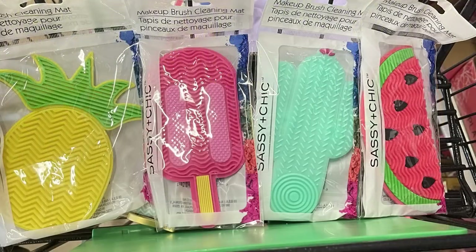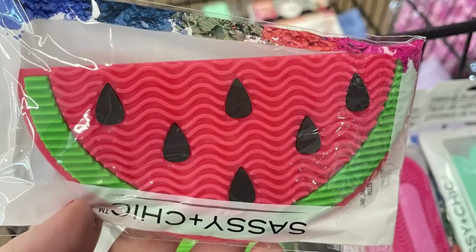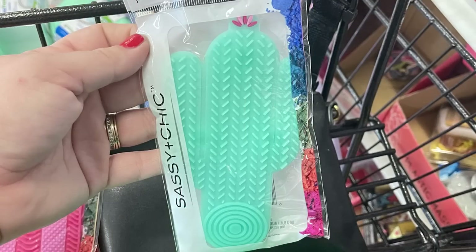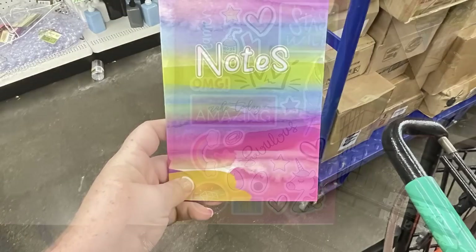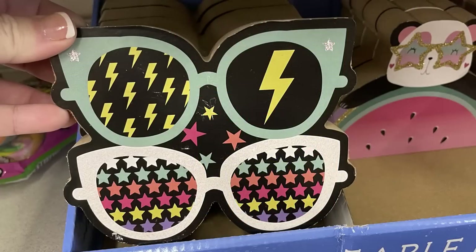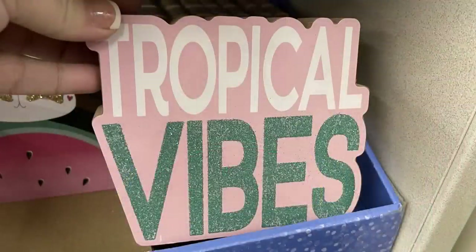Over in fun finds they had four different makeup brush cleaning mats — a pineapple, watermelon, popsicle, and blue cactus. They have suction cups on the back so you can attach them to a counter or sink. They also had sticker journals in a two-pack box set with sticker pages inside, and little table decor pieces about an inch and a half thick — three different ones found up by the register.